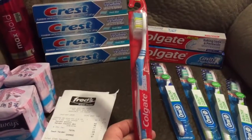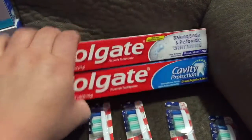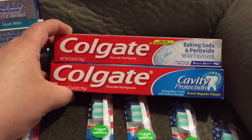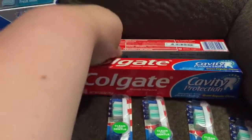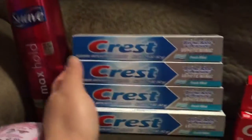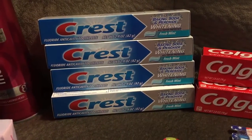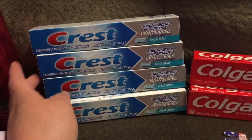This one, I had a $0.50 coupon on and it doubled up to $1.00. Same thing with these. These are every day $1.00; I had a $0.50 coupon and it doubled up to $0.50 off. These were on sale for $0.90, same as the toothbrushes, and I had a $0.50 coupon so it doubled up to $1.00.